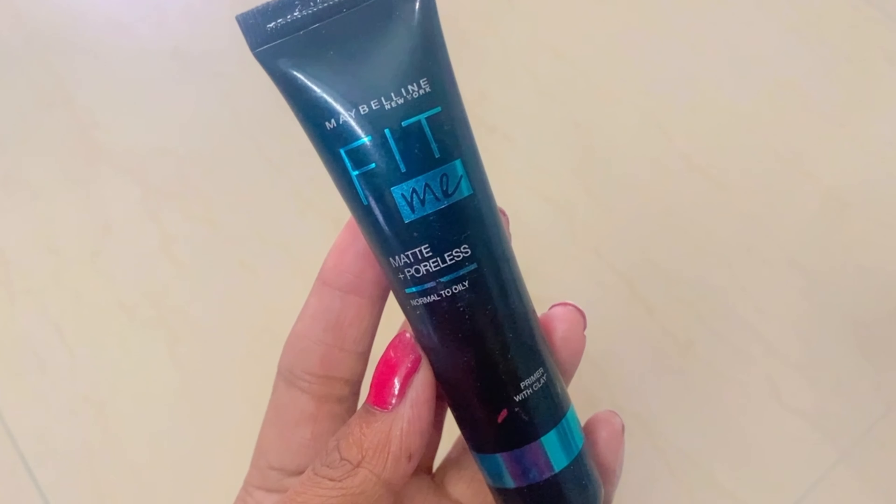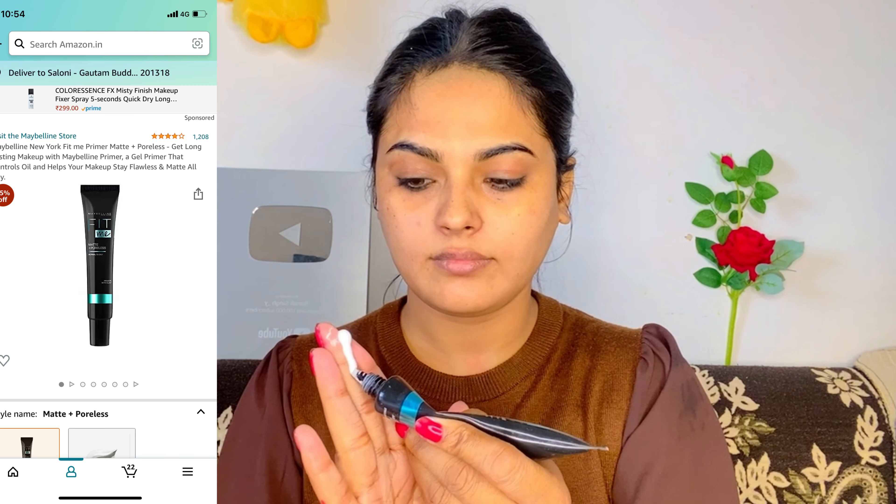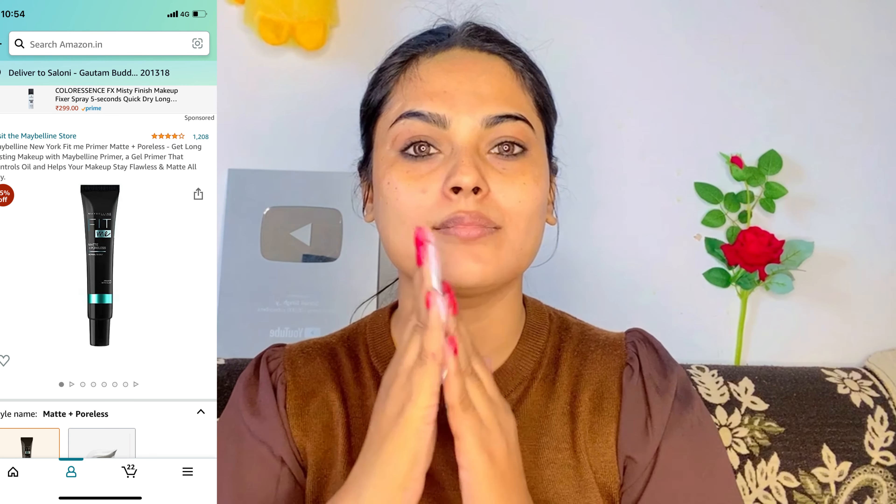I have applied the moisturizer. Next is primer — I am using Maybelline Fit Me Matte Primer. This is also very creamy. A special thing about it is that when you apply it on your face, it gives you a glossy look so your face will instantly glow and look a little brighter.